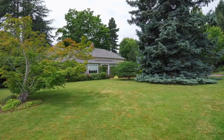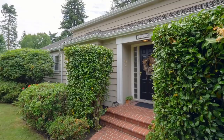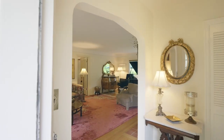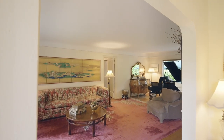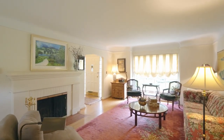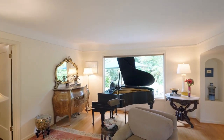An expansive, lush lawn, mature trees, and an inviting front-brick pathway lead you to this classic home, filled with period fixtures, coved ceilings, charming hardwoods, handsome wood-burning fireplaces, large-picture windows, and spacious formal and informal rooms throughout.